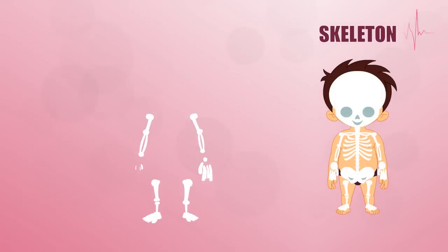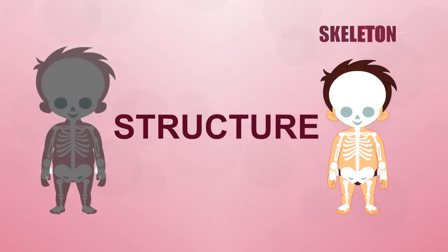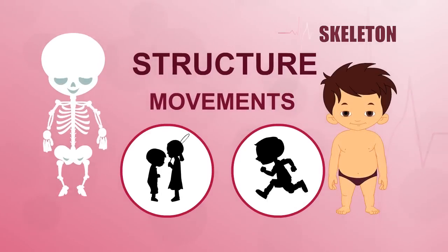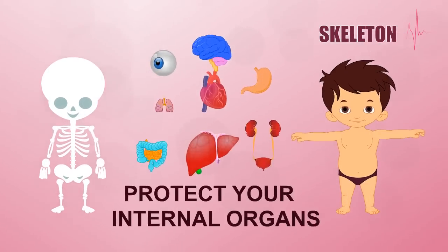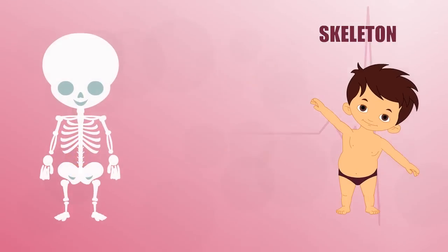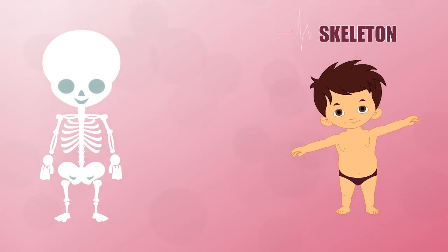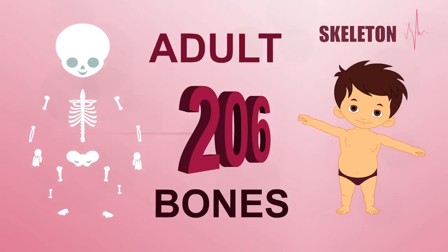Every single person has a skeleton made up of many bones. These bones give your body structure, let you move in many ways, protect your internal organs, and much much more. It is time to look at all your bones. The adult human body has 206 of them.